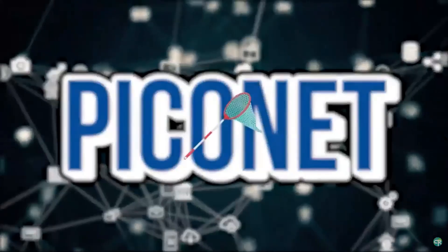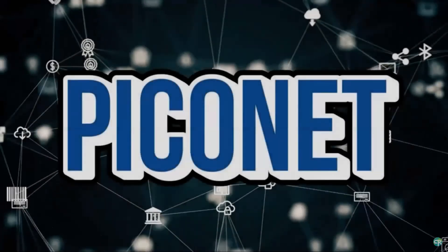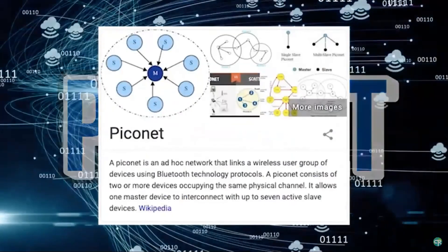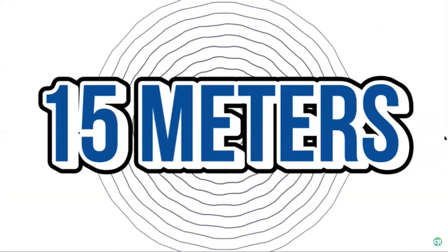Once you hit connect and link the devices together, you've just formed a Piconet. This is actually a micro network of recognizable radio waves communicating back and forth between devices. These waves are short, about 15 meters, so that there aren't conflicting Bluetooth waves all over the place.